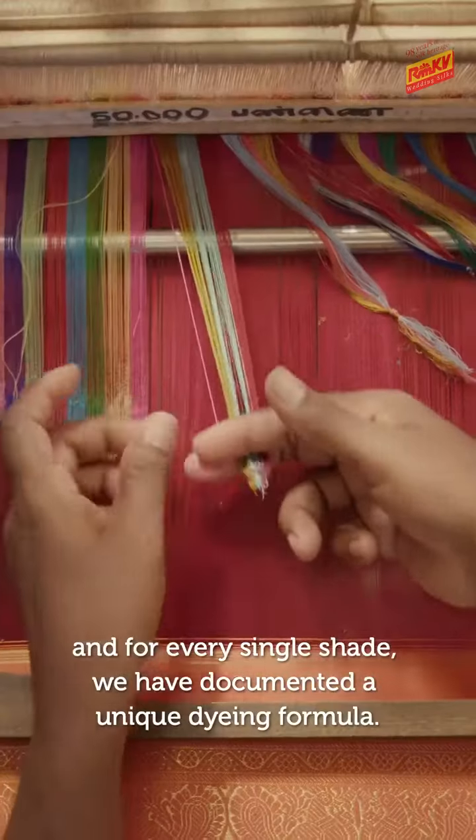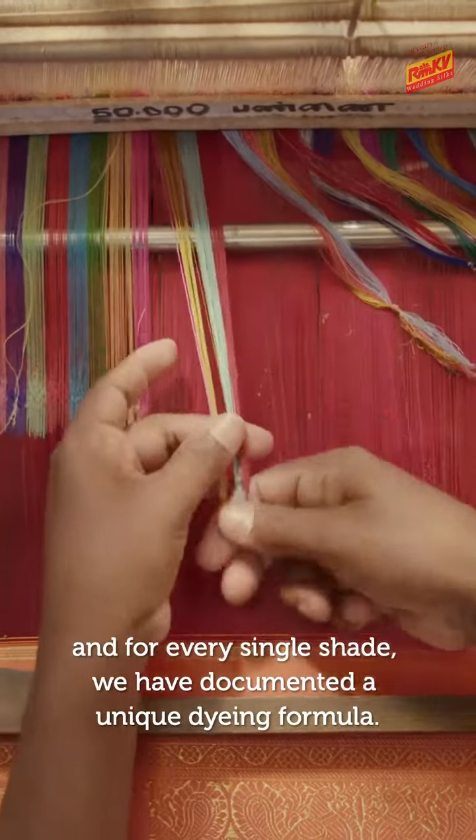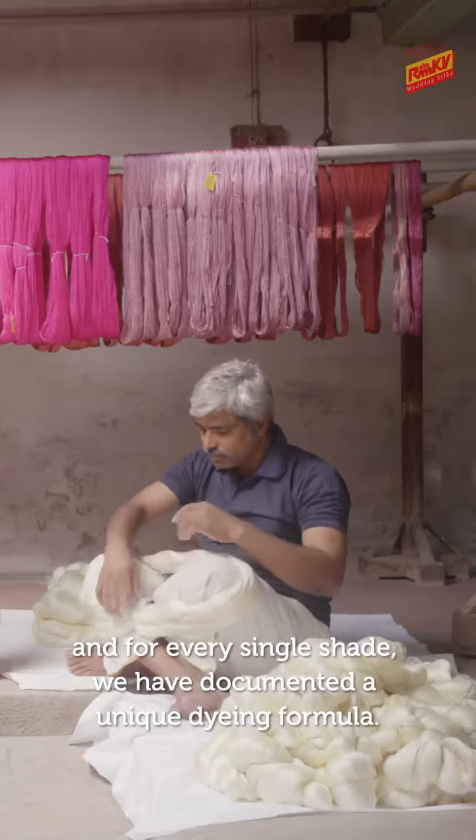There are 50,000 colors in each shade, and we have a document recording each shade.